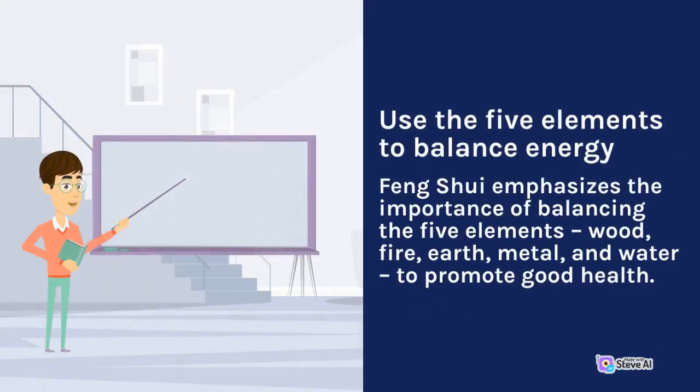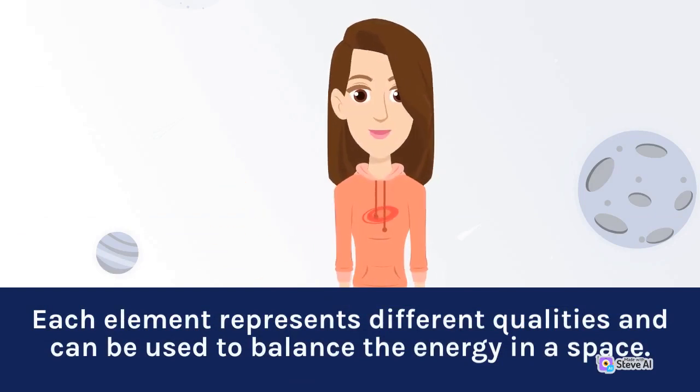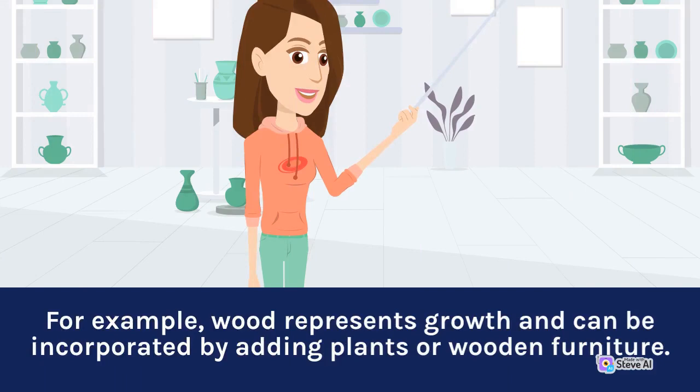Use the Five Elements to Balance Energy. Feng Shui emphasizes the importance of balancing the five elements—wood, fire, earth, metal, and water—to promote good health. Each element represents different qualities and can be used to balance the energy in a space. For example, wood represents growth and can be incorporated by adding plants or wooden furniture.